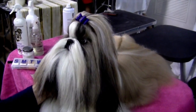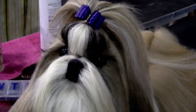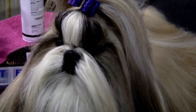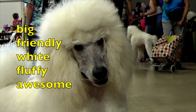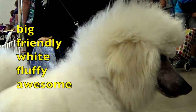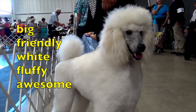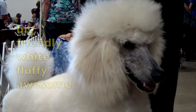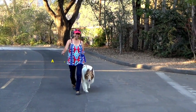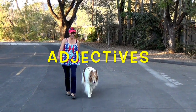And here is our cute little dog, who is hopefully a future champion dog. Boys and girls, the adjectives that describe this poodle are big, friendly, white, fluffy, and awesome. Look at him — what an awesome dog! Boys and girls, there are so many adjectives to describe the dogs I'm going to show you, so I'm just going to say a few adjectives for each dog.